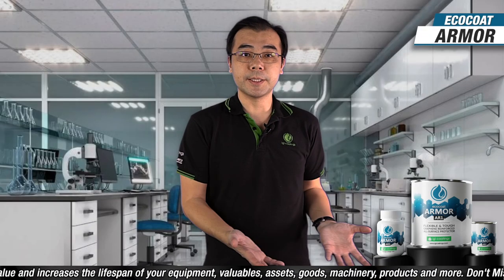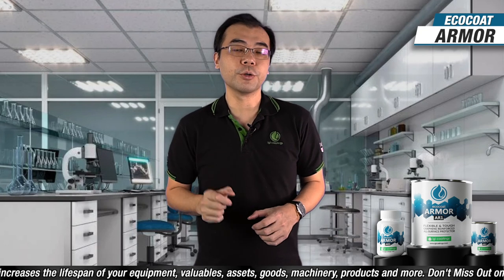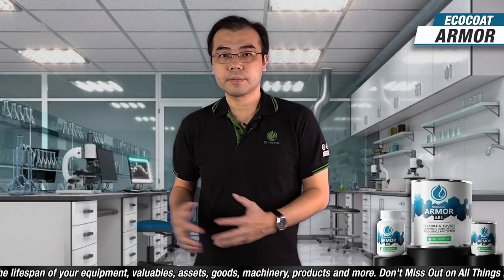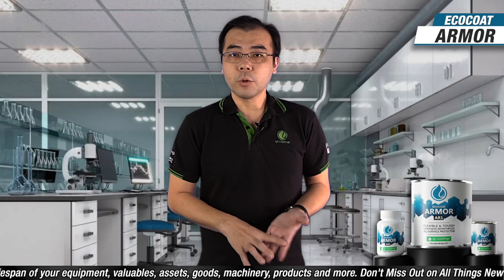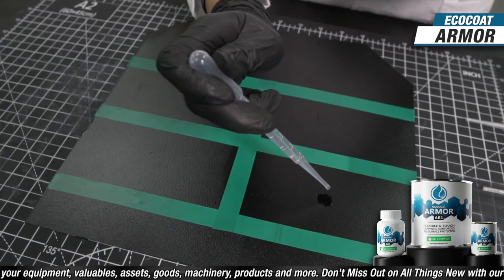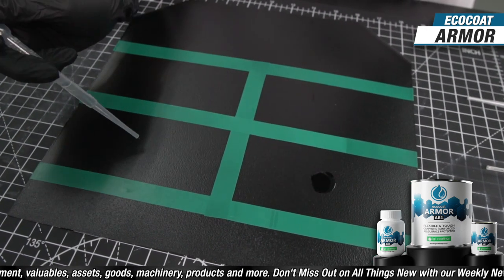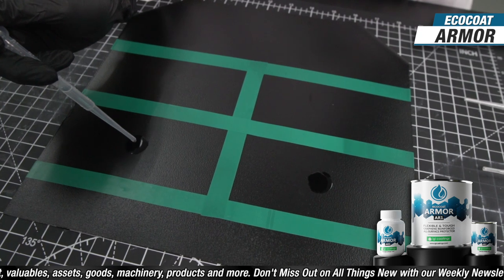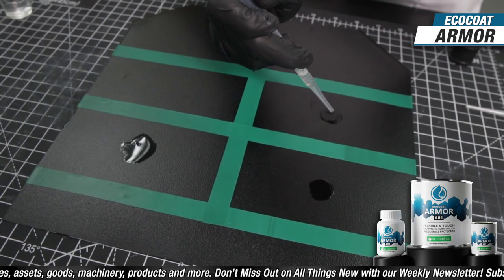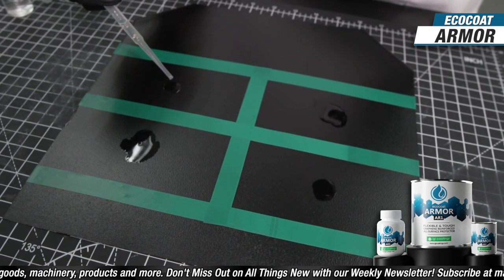Next is the chemical resistance test, which I'm sure you're quite curious about. Most coatings are subjected to a chemical resistance test, conducted by applying chemicals onto the surface for a period of time to observe resistance and level of failure. Common chemicals used include butyl acetate, acetone, cleaners, acids, alkalis, motor oil, and diesel.